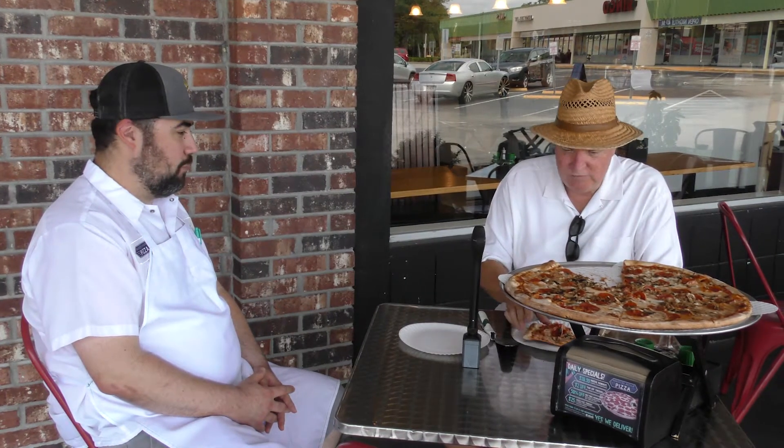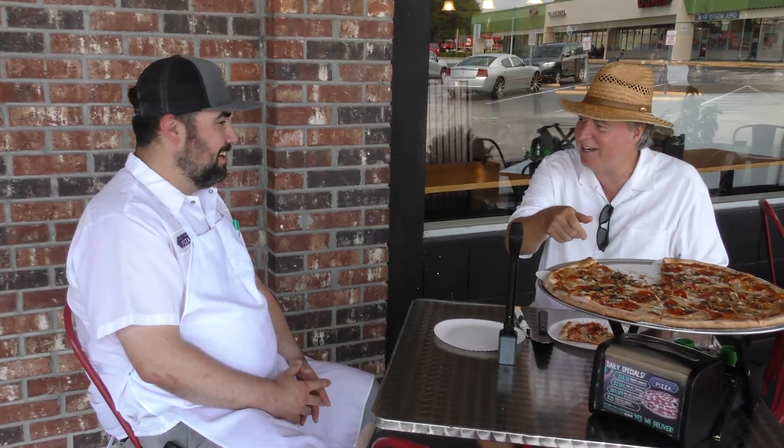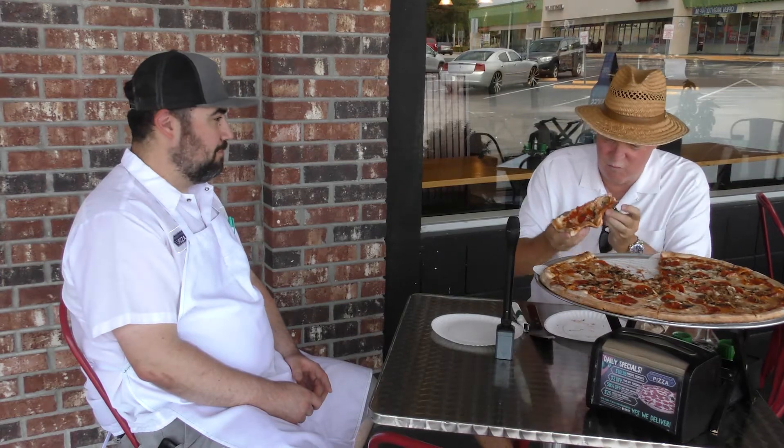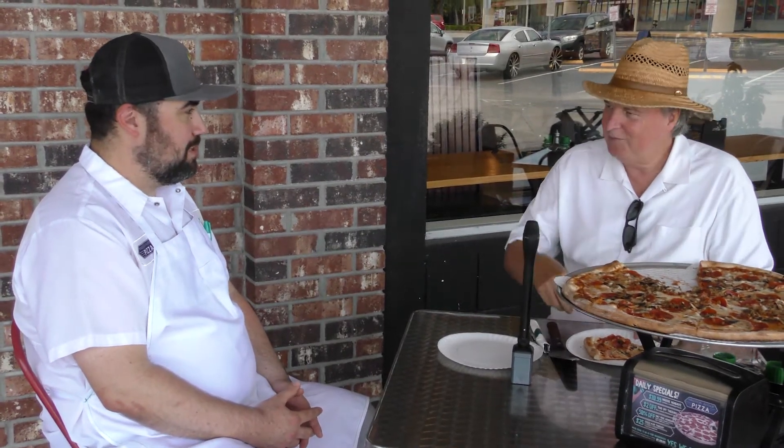My goodness, this is really good — and this is your small size? Right, 18 inches. We do a 14-inch as well, but the 18-inch is what most people typically order. The crust is wonderful — just enough little brown on it to give a little crunch. We bake in a stone deck oven at just under 600 degrees, right on the stone, so it gives it that nice brown char and crunchiness. Oh man, this is delicious.